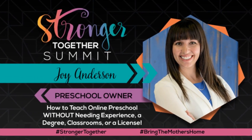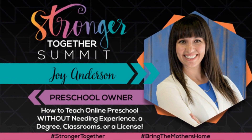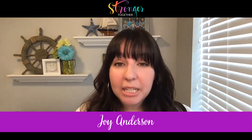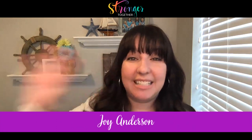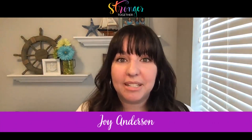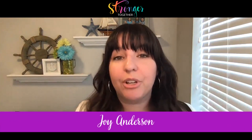Today I'm going to teach you how to teach online preschool without needing experience, a degree, a classroom, or even a license. Online preschool is completely separate from ABC Mouse, Hooked on Phonics, and all the learning educational games — because there are two different components.